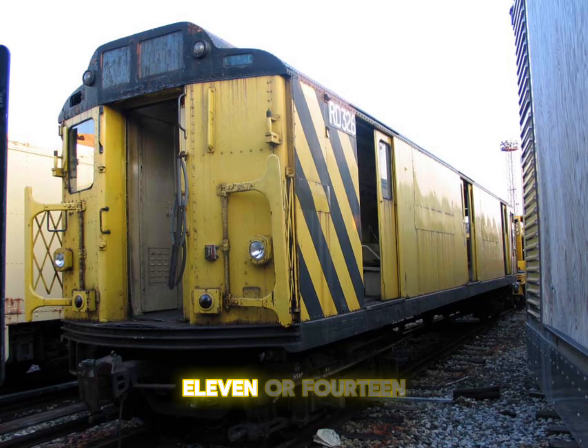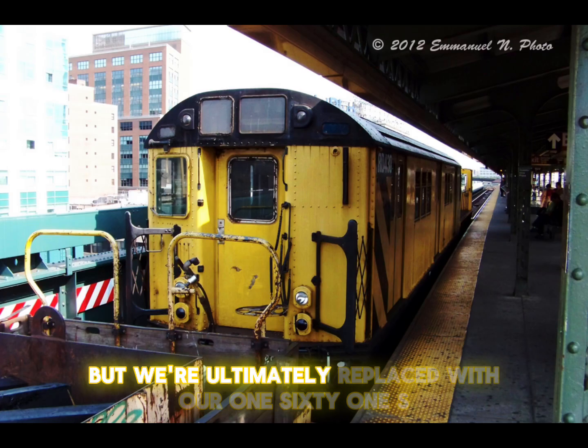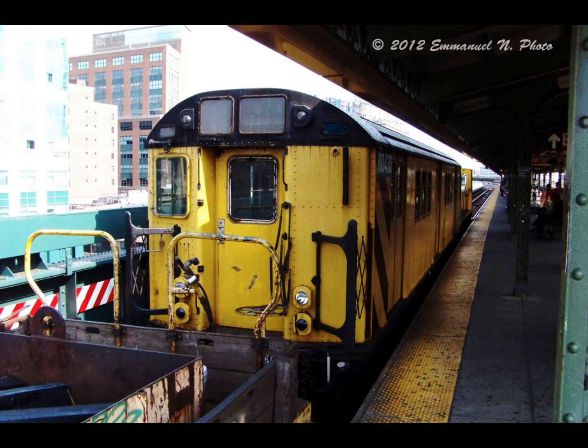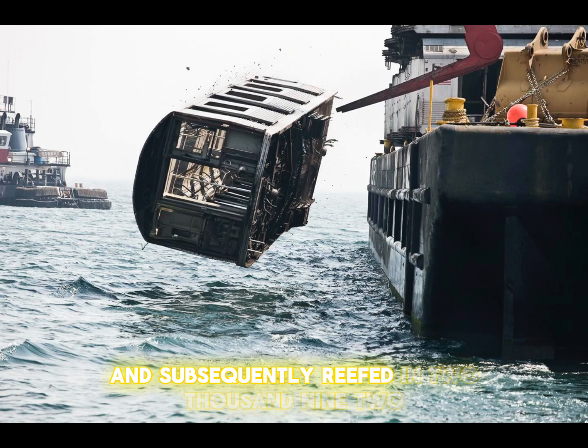11 R14s were converted into R71 rider cars after retirement, but were ultimately replaced with R161s — R33s converted into rider cars — and subsequently reefed in 2009.